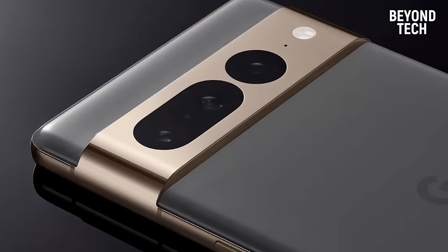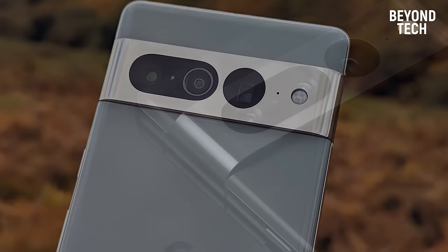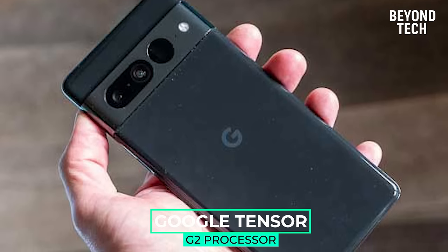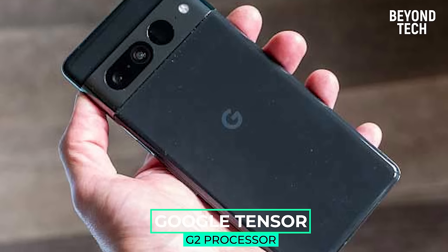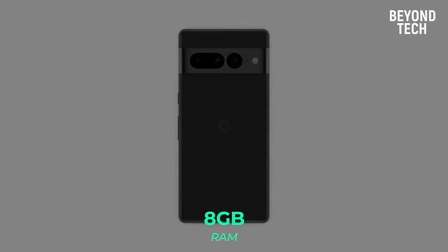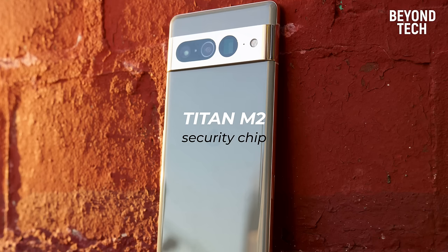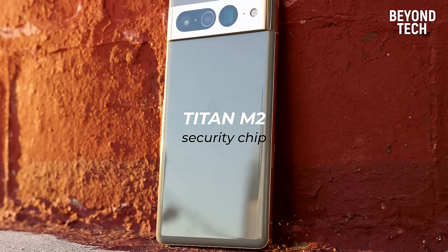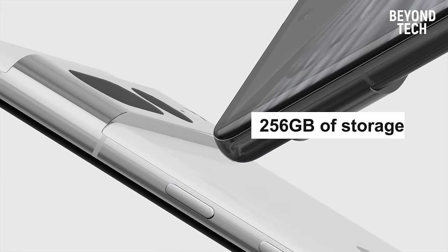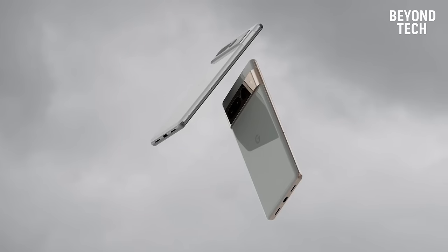The Pixel 7 Pro comes with the Google Tensor G2 processor that accelerates all your operations and runs even the heaviest games and software smoothly, with 8GB of RAM that most phones can't handle. It also has the Titan M2 security chip — a separate chip fully dedicated to security, always protecting you from viruses that pose a threat. The 256GB of storage allows you to save all you can without any lag or storage issues.